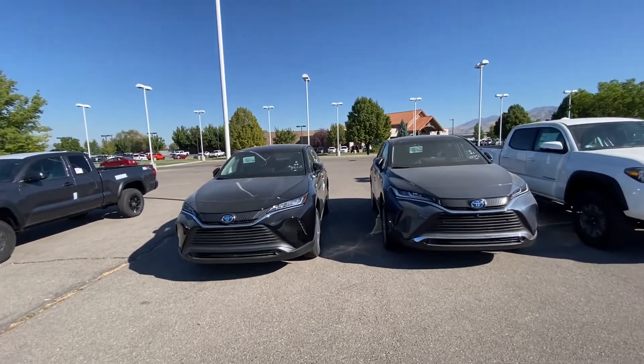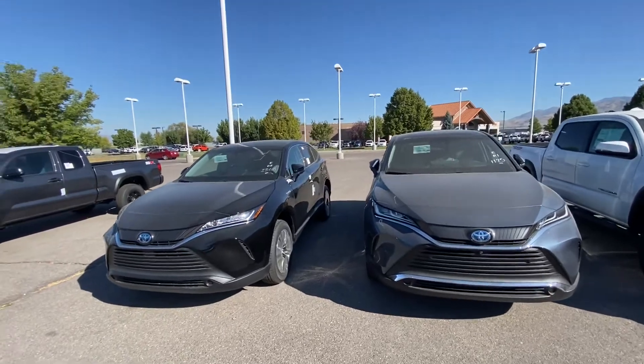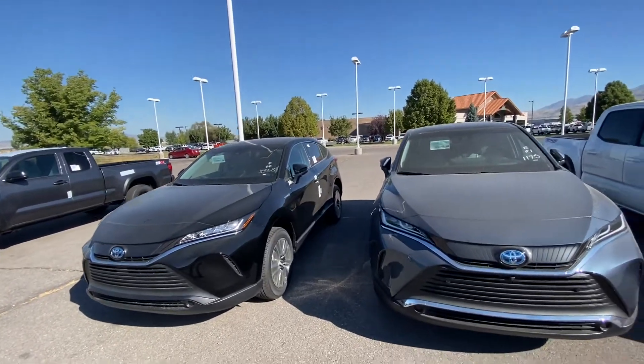Hey everyone, it's Mark over at Young Toyota. Great news — we just got our first ever 2021 Venza hybrids.